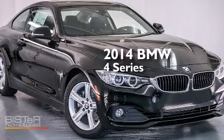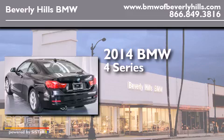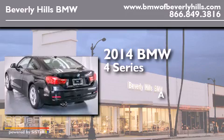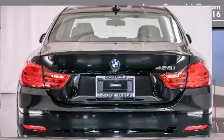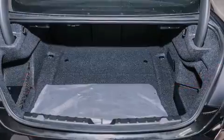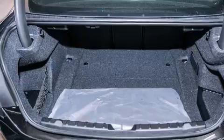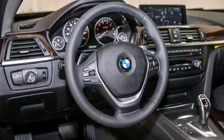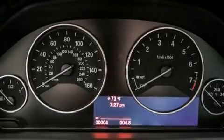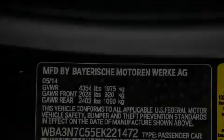This is a brand new 2014 BMW 4 Series. Its top features and packages include the driver assistance package, a navigation system, BMW apps, a rear view camera, a power moonroof, heated seats, a smartphone adapter, and high intensity discharge headlights.